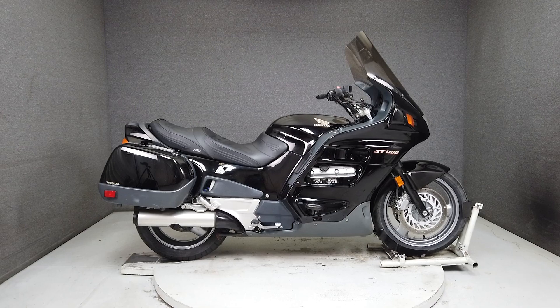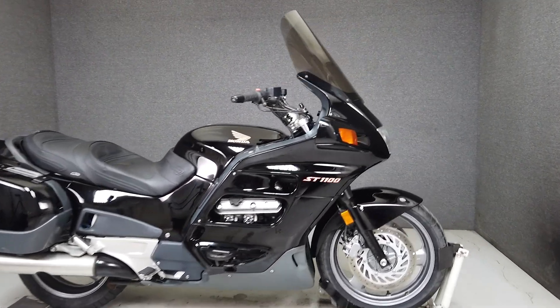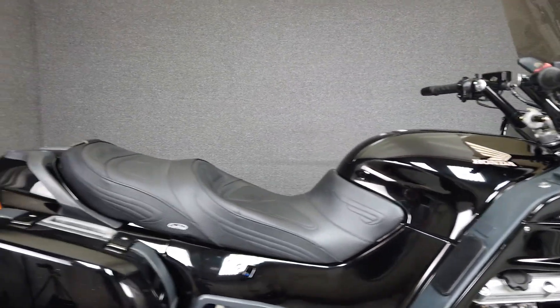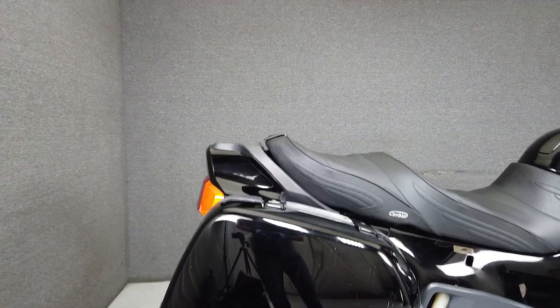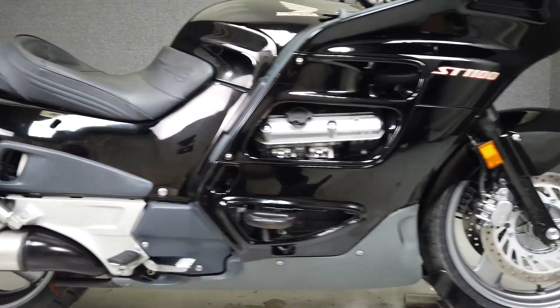Hey everyone, this is Keegan from National Powersports. This 1998 Honda ST1100 with 37,268 miles passes New Hampshire state inspection and has been upgraded with a windshield, Healy bar handlebars, and a Corbin seat.